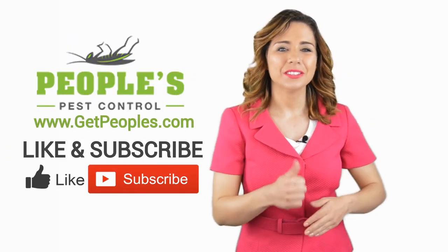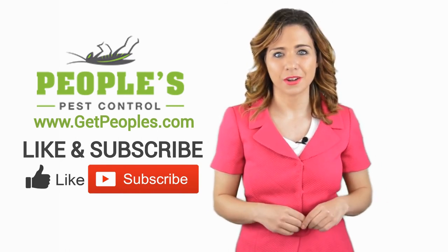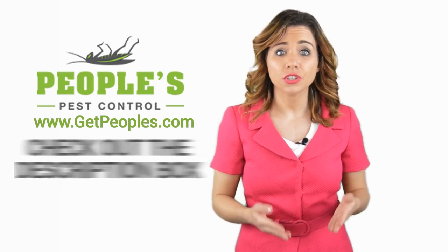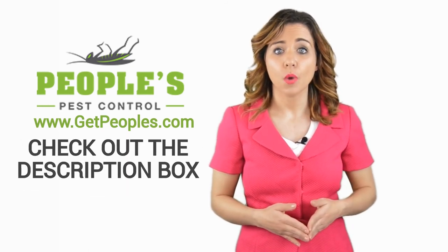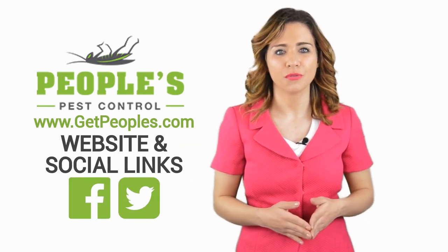If you liked this video, click on the thumbs up icon and on the subscribe button below this video. After that, make sure to check out the description box, where there's a lot more information, including links to our website and social profiles.